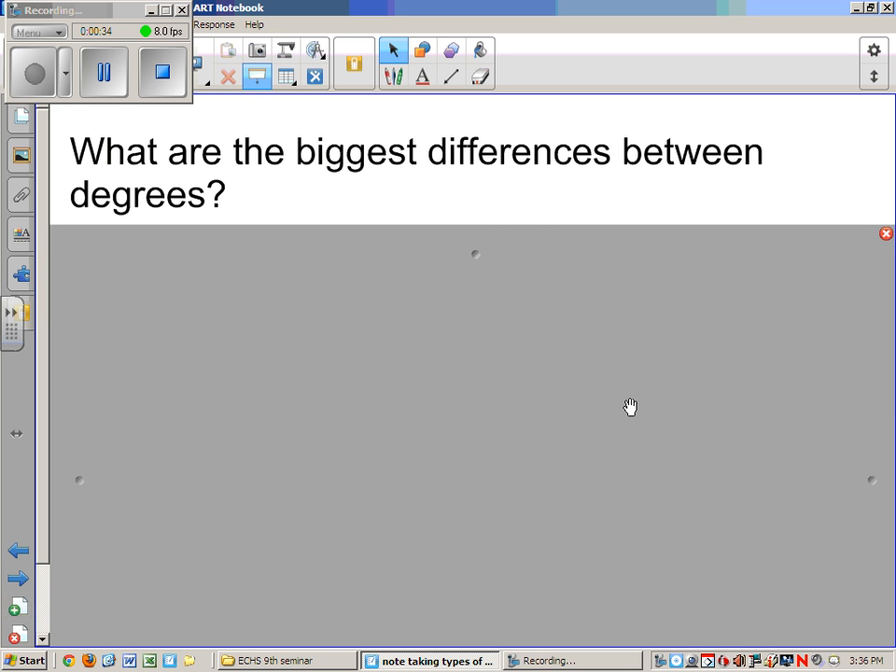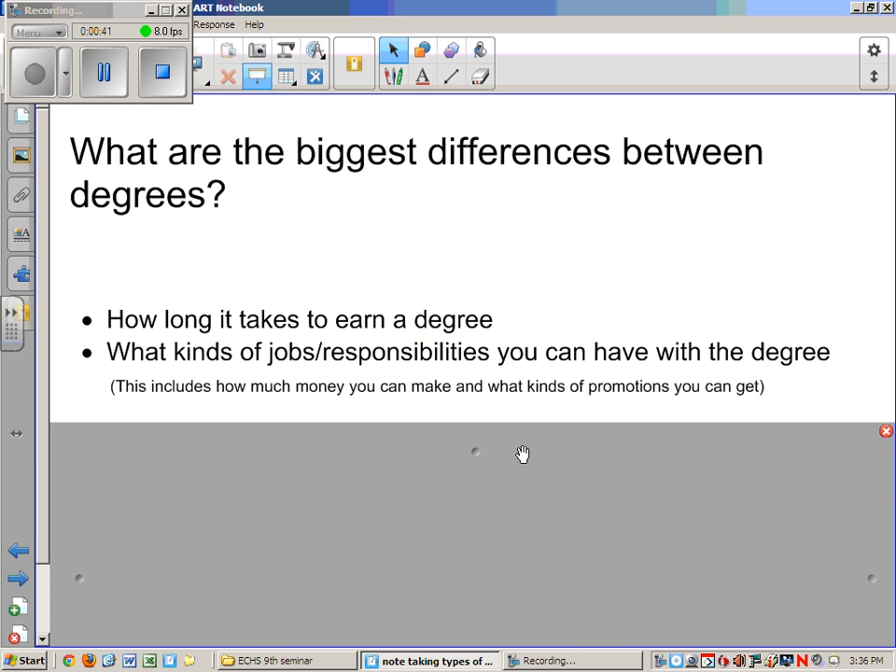What are the biggest differences between the degrees? The main differences are how long it takes to earn the degree, often measured in how many credits you need. Credits are tied to the particular classes you take, and not all classes are worth the same number of credits. Another difference is the kinds of jobs and responsibilities you can obtain, which influences how much money you will earn and what promotions or opportunities you will have within that career.